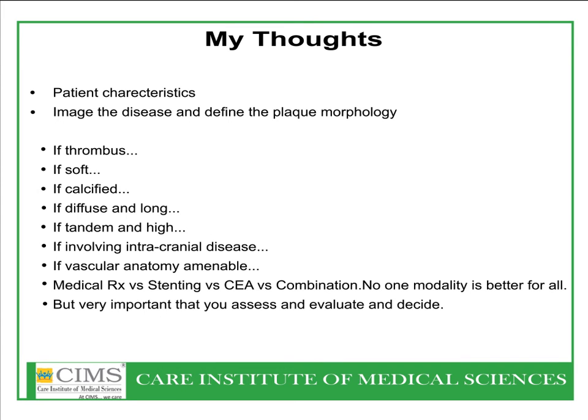Take-home thoughts: patient characteristics must be kept in mind. Image the disease and define the plaque morphology carefully — whether it is a thrombus, soft block, calcified block, diffuse and long block, tandem and high block, whether intracranial disease is present, vascular anatomy, whether it involves the mandible or not. No one modality is better than the other, but you have to evaluate and decide.